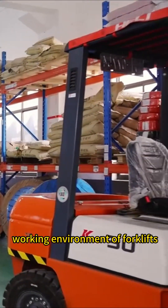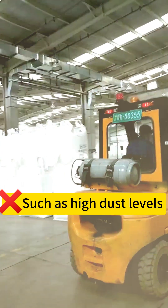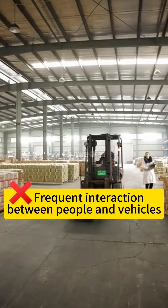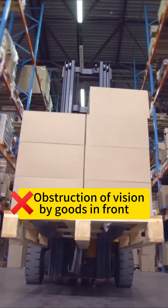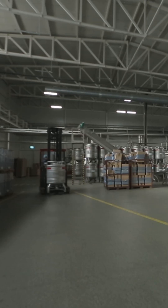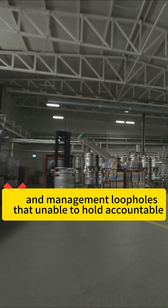There are problems in the daily working environment of forklifts, such as high dust levels, frequent interaction between people and vehicles, obstruction of vision by goods in front, frequent scratches and collisions, and management loopholes that are unable to hold accountable.